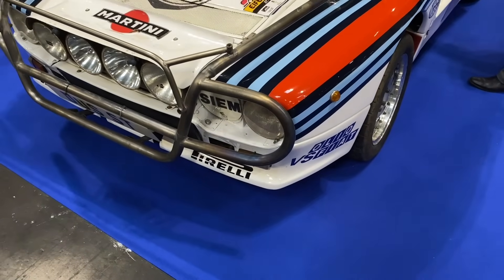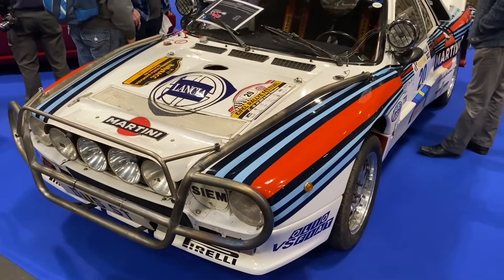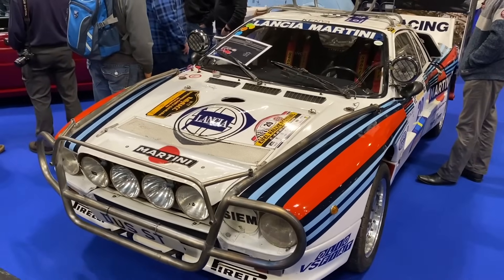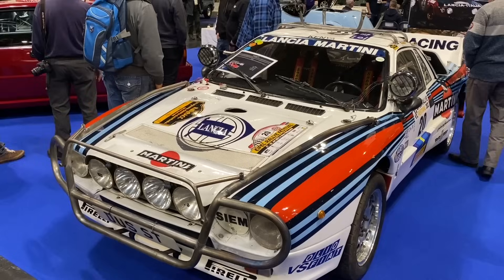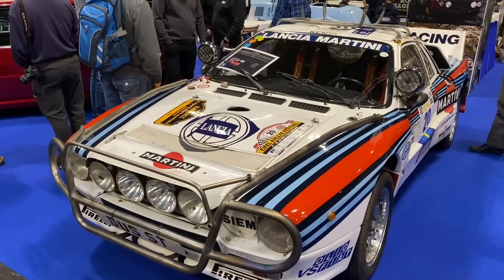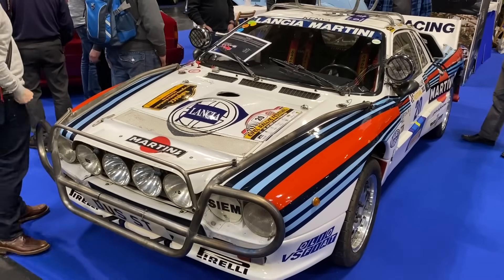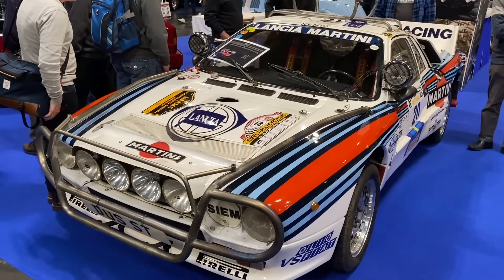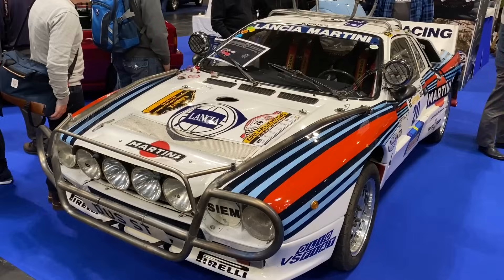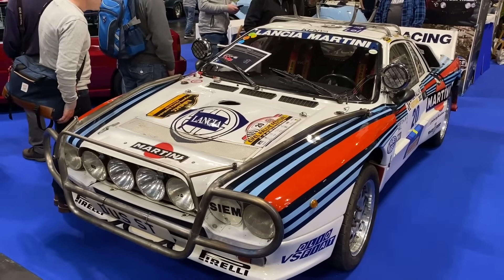Looking like it's just come off the East African Safari Rally is this Lancia 037 — an incredibly successful rally-winning car. I think it was the last non-all-wheel-drive car to win the championship. It was eventually succeeded by the Delta. It does share the central tub with the Monte Carlo, but that's about all, despite the fact it looks similar.